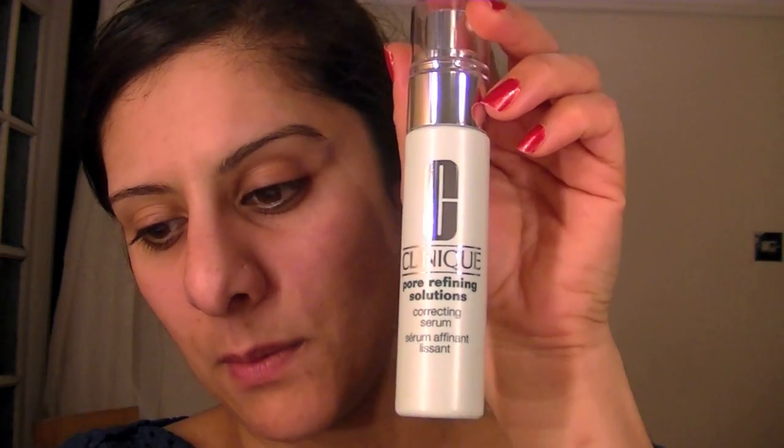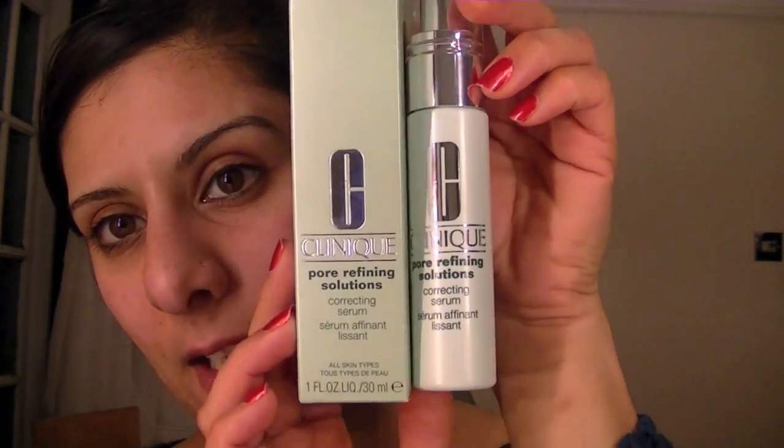So I decided to buy this product which is the Pore Refining Correcting Serum, and this was about £22 as well. It helps skin bring healthier cells to the surface for tighter, smoother, younger look. In two weeks, pores appear 58% smaller. Apply morning and night after the 3-step — I don't use their 3-step, I'm quite happy with my cleanser and toner. But I'm going to be using this for 30 days like the other one, and I'll see if the pores snap shut tight and look visibly smoother.